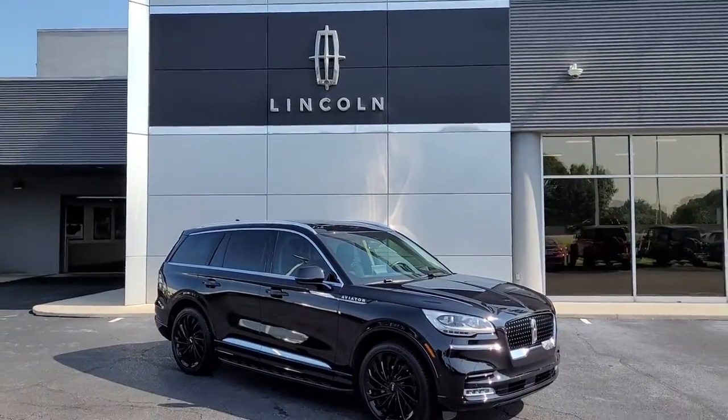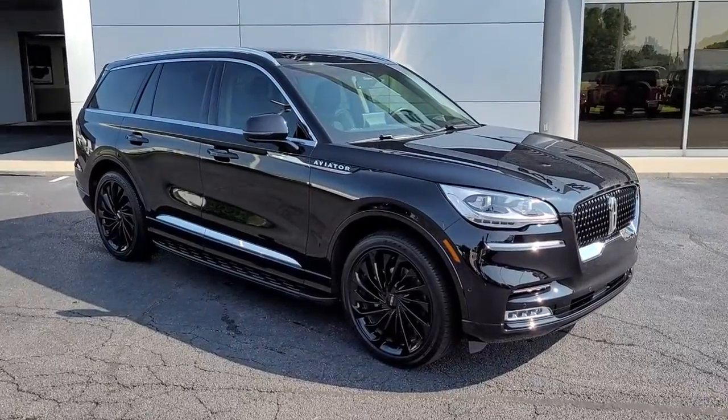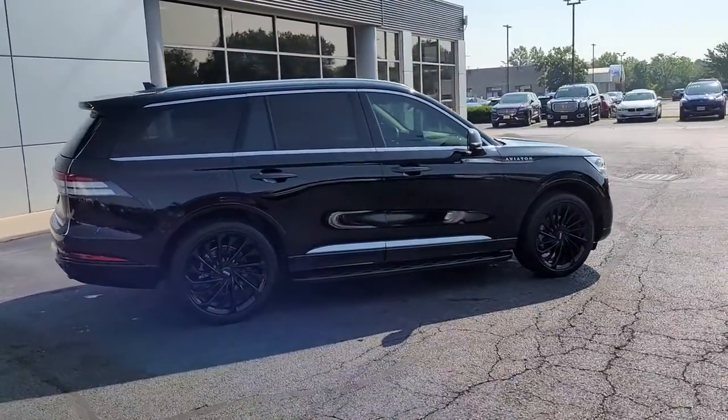Enjoy the view of this 2022 Lincoln Aviator. This vehicle still has fewer than 10,000 miles on the clock, so it won't last long. Presenting a new level of refined capability — the Aviator.